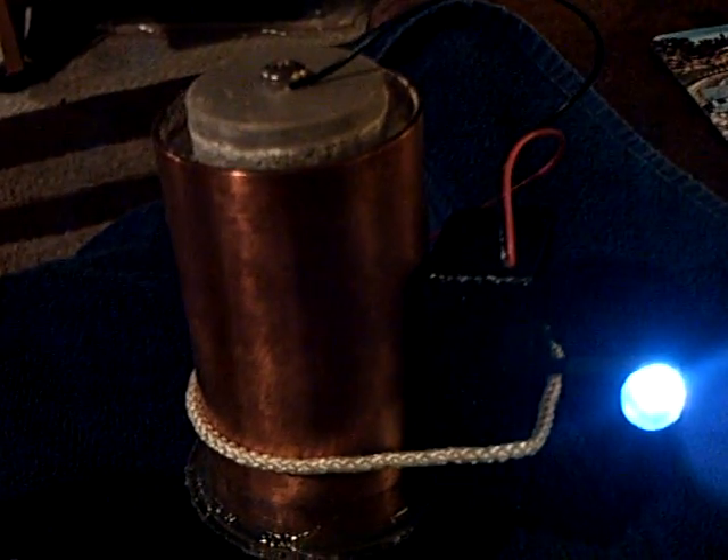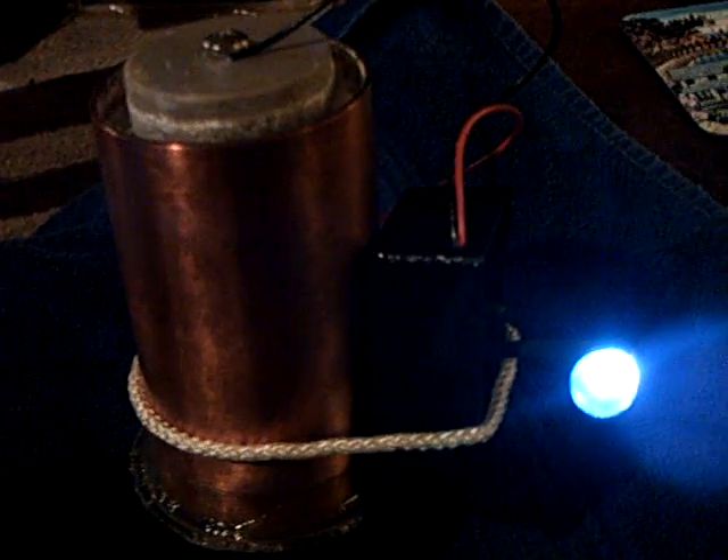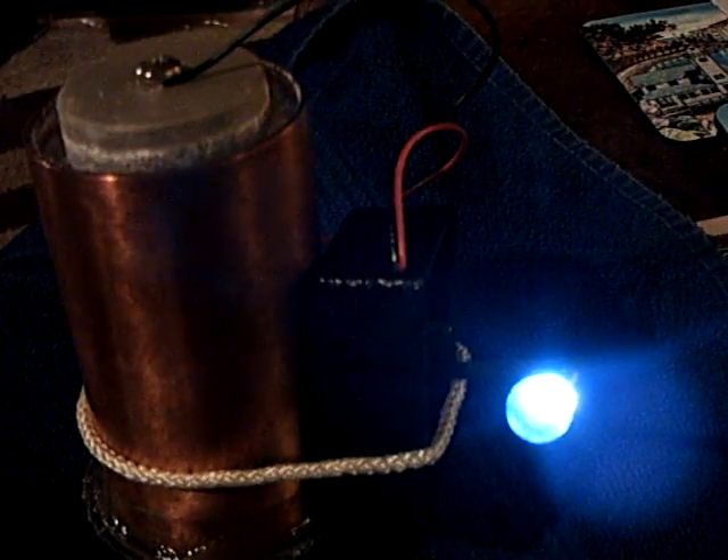I'm just wondering if, John, if what you've told us is true — that these are absorbing heat and infrared radiation, one of the reasons they're working. And I'm going to do some tests on that thing there and see if I can get any reaction out of that too.